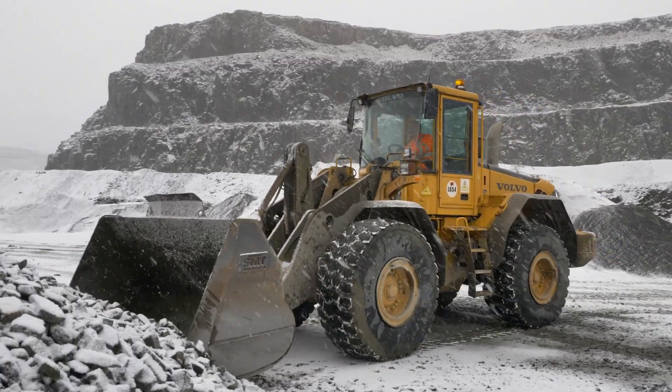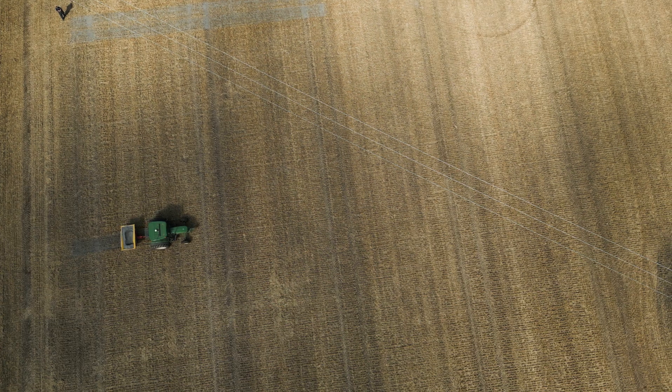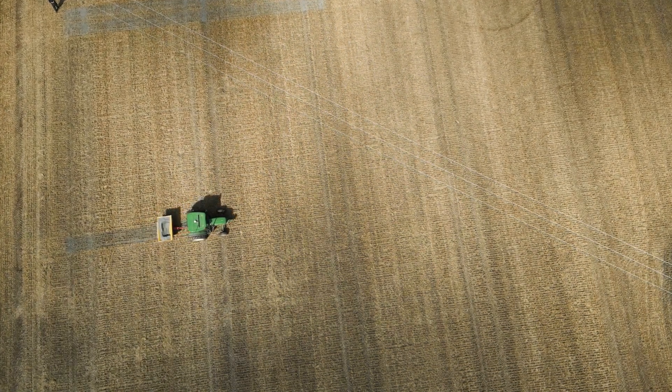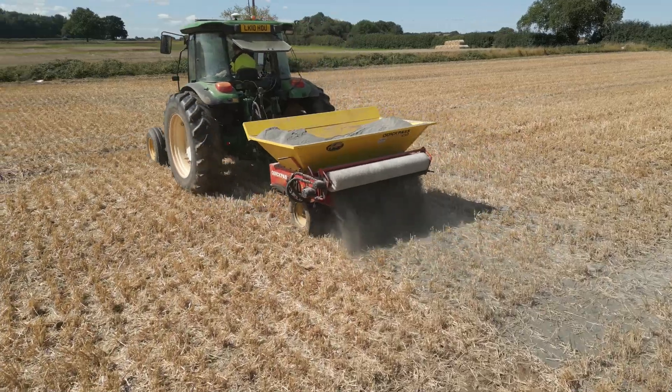Enhanced rock weathering is a very straightforward, simple technology. You basically take ground-up silicate rocks and apply them to the fields, and then the rainwater and the acidic environment within the soils breaks those rocks down. They undergo what we call chemical weathering, and that captures carbon dioxide, and then you reapply the following year. So it's a very straightforward process.